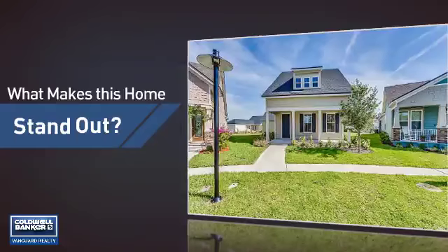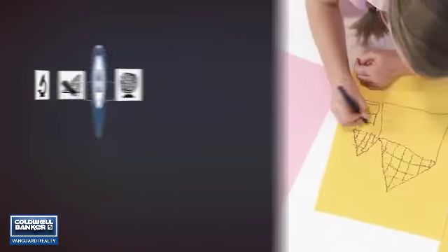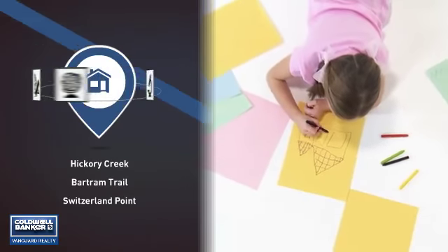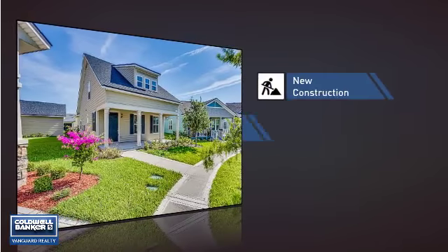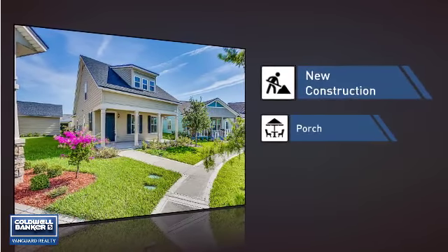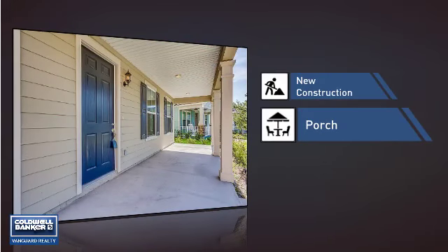But let's talk about what really makes this home stand out. Parents will be happy to know that it's located near several schools. This home also features some other great amenities, like recent construction for an updated look and a porch, so you can enjoy some fresh air while reading your favorite book.